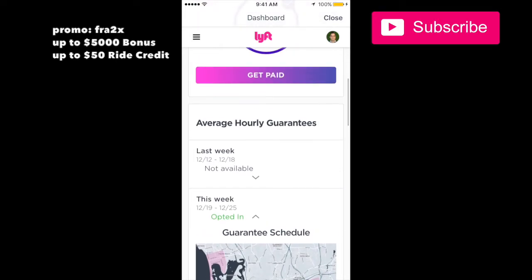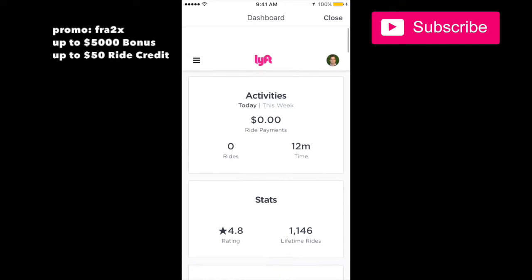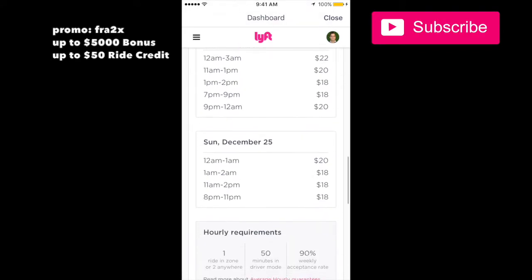You also need to opt into this — if you don't opt in, you don't get it. Right there it says I'm opted in. The dashboard is pretty awesome; it tells you everything — how much you made, exactly what's going on, all the main things you need to know are there.